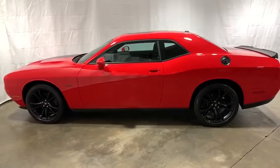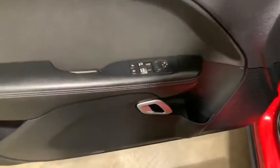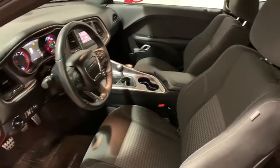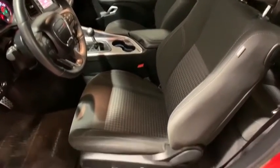Power windows, fog lights, security system, electronic stability control, compass, trip computer, panic alarm, brake assist, overhead console, tachometer, remote keyless entry, driver vanity mirror.